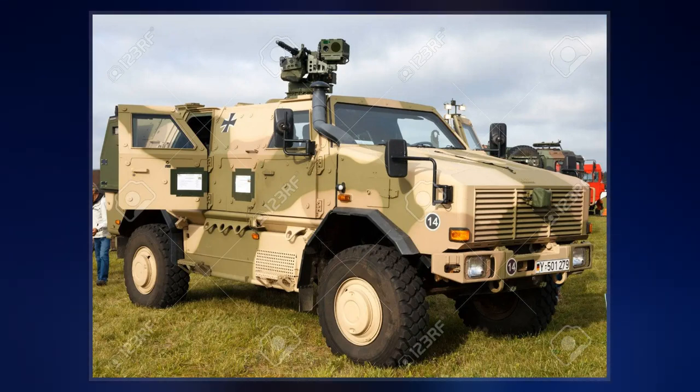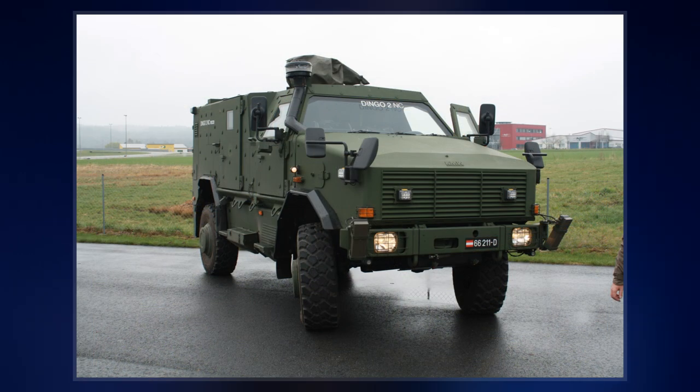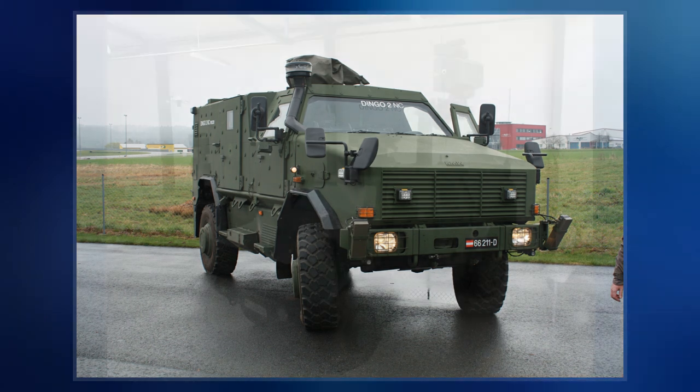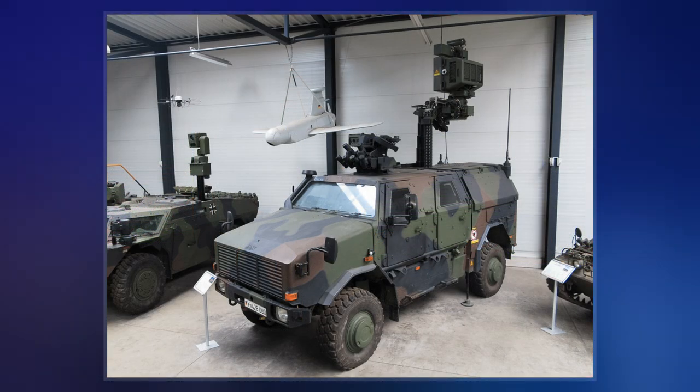Textron signed an exclusive deal to produce and market KMW's Dingo in the United States. However, Textron showed its own more expensive and heavier M1117 armoured security vehicle for the MRAP competition, which did not receive a contract.